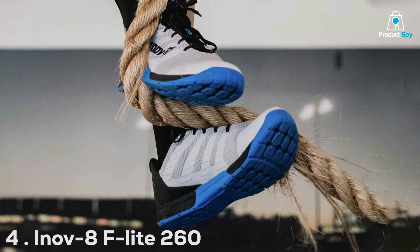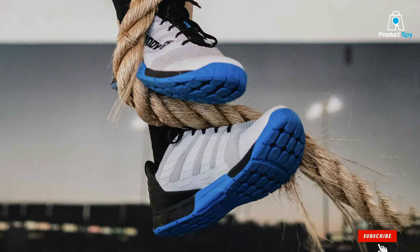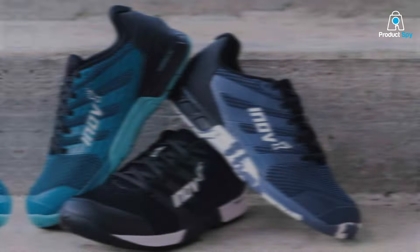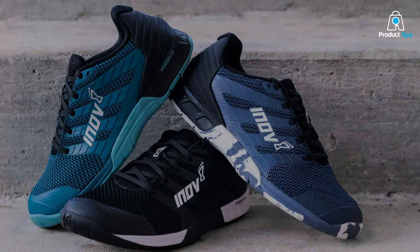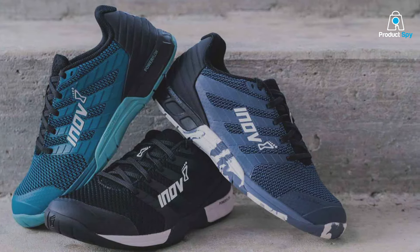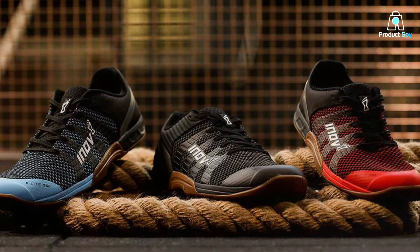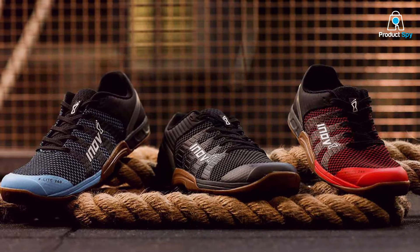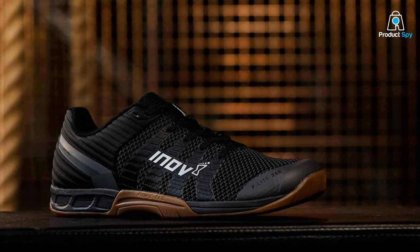Number 4: Inov-8 F-Lite 260 Knit is a marvel of engineering, blending lightweight comfort with serious performance capabilities. This shoe is all about enhancing your workout with its innovative design and advanced materials. The F-Lite 260 Knit excels in both design and quality, featuring a breathable knit upper that adapts to your foot's movement, providing comfort without sacrificing support. The flexibility of the shoe makes it perfect for a range of activities, from lifting to high-intensity interval training.